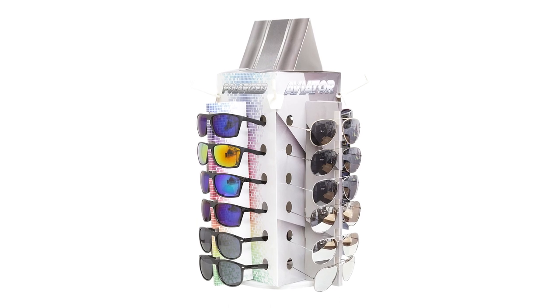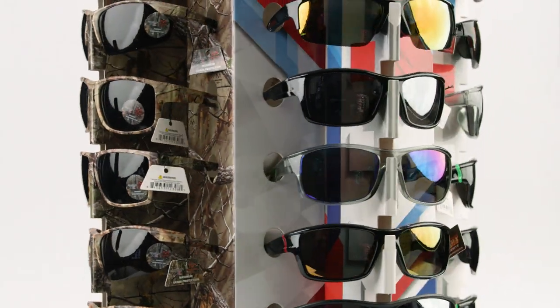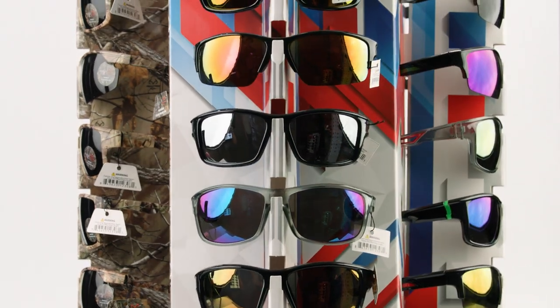Distributors, we can fit 36 of these displays on one pallet and get you a very low, great prepaid price to any one location. We have a fantastic variety of 36 and 48-piece counter display programs. These programs are turnkey, retail-ready, pre-packaged displays with universal UPCs in a variety of different styles.